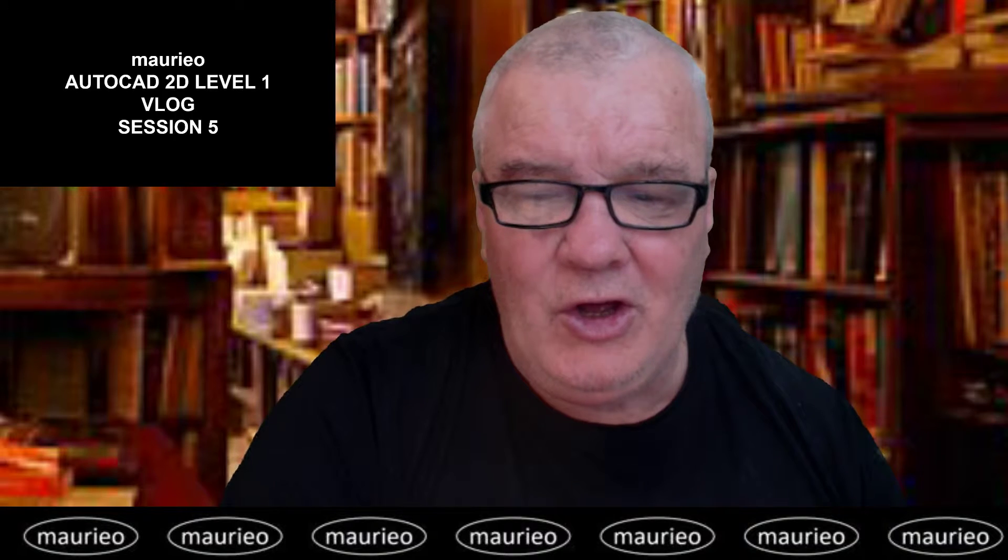Hello, Mario AutoCAD 2D Level 1 vlog, session 5. Hello and welcome! Session 5 went pretty much according to plan. We are now well established in the CAD room in the Rotakari G block on the first floor, and everyone is sort of getting down to business.